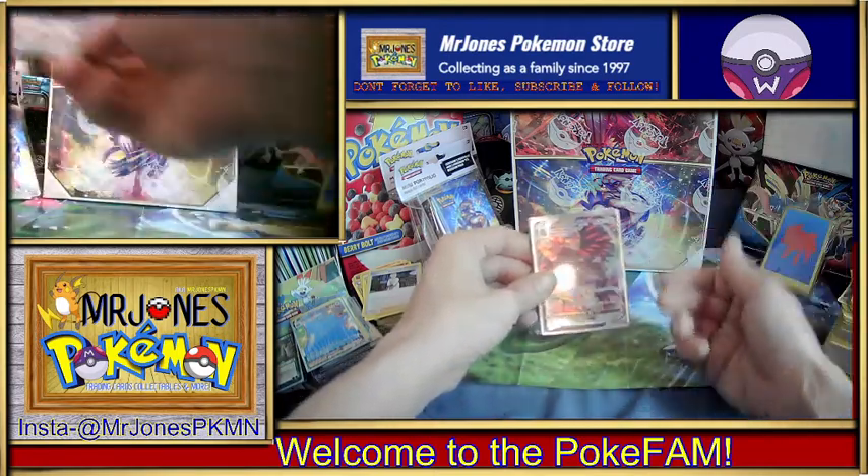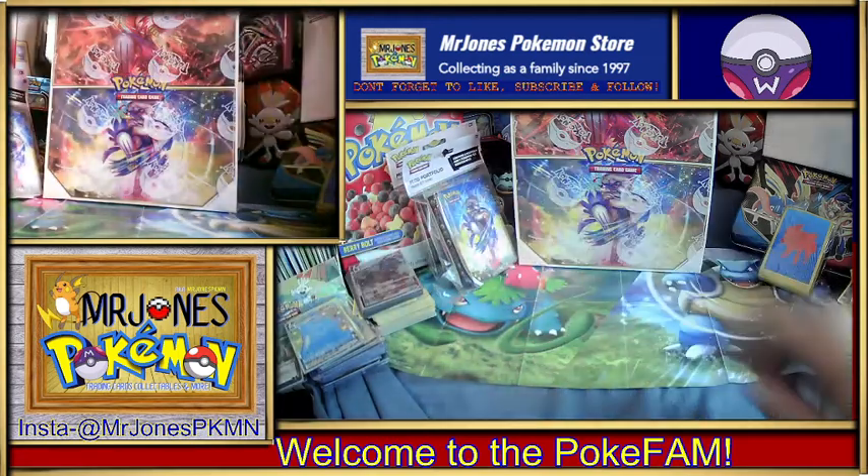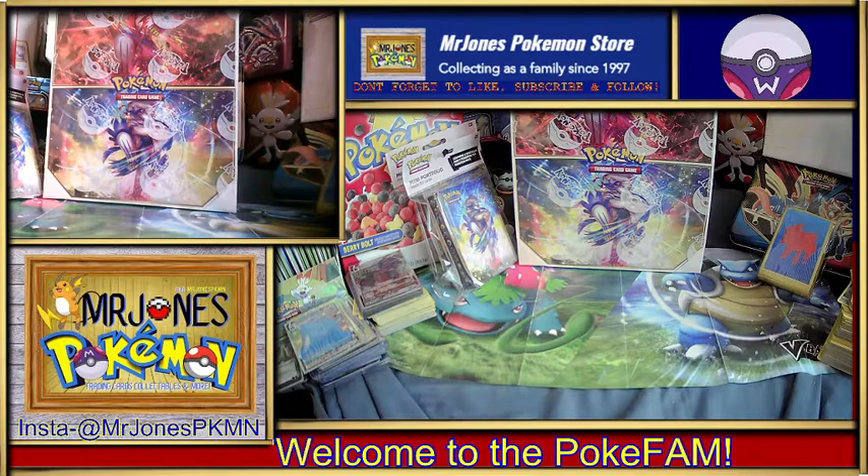We just need to hit one of those better pulls. I want those Urshifus, don't get me wrong, but I really want that Sleeping Tyranitar. I don't know why — I think that's a hilarious card. So I really want that.